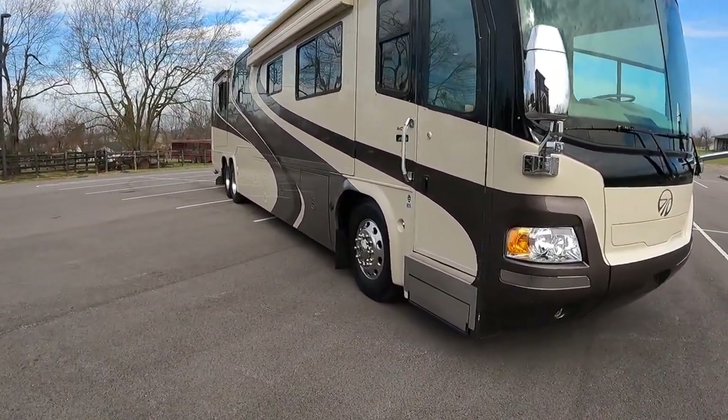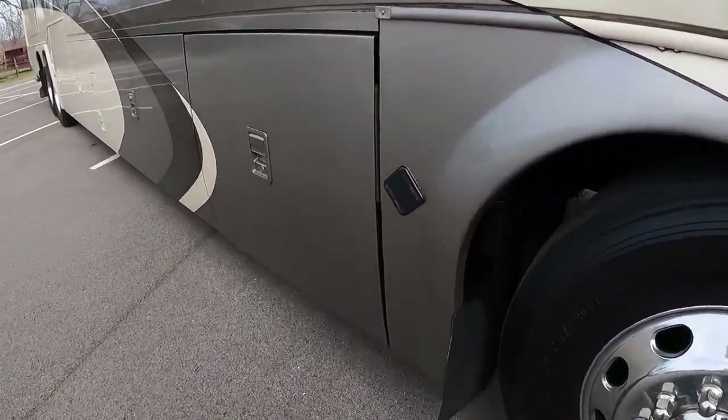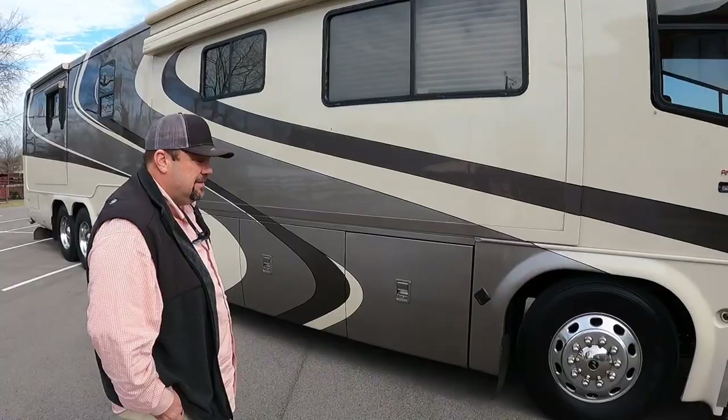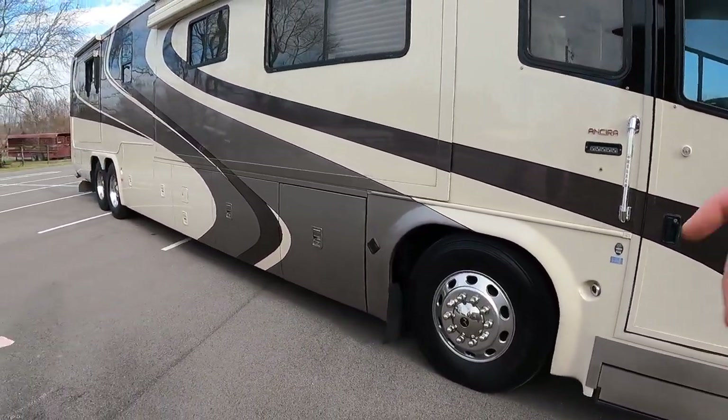This coach was way ahead of its time — it has a lot of little features to point out, like the Eaton Vorad lane detection and lane departure. Not only does it have lane detection, but it also has an adaptive cruise control system that keeps the same distance between you and the vehicle in front of you. It'll turn that cruise off whenever you get too close.